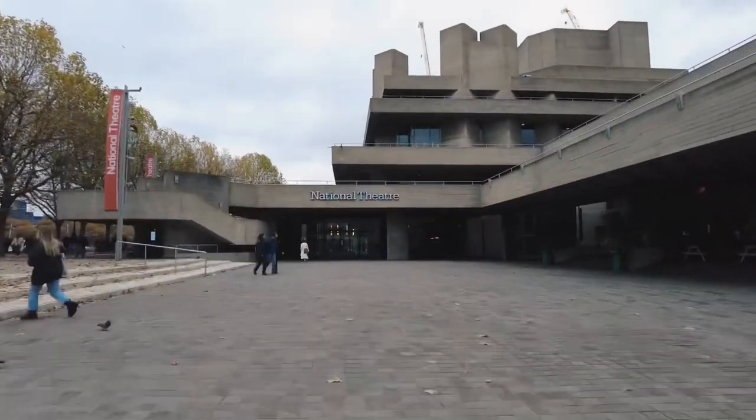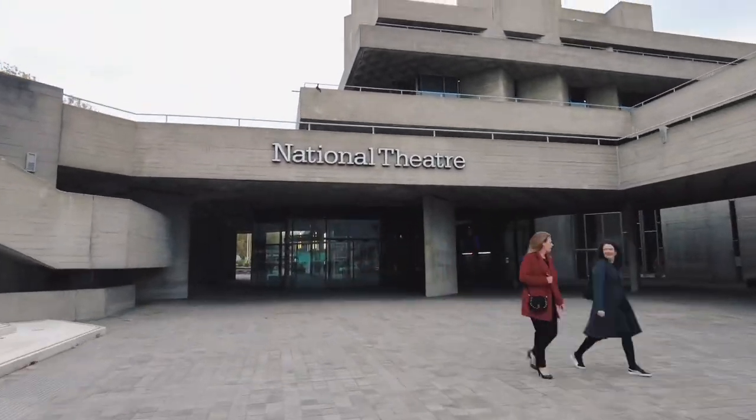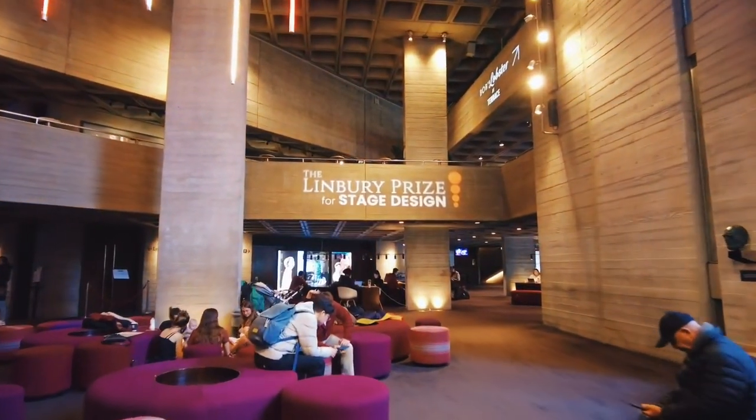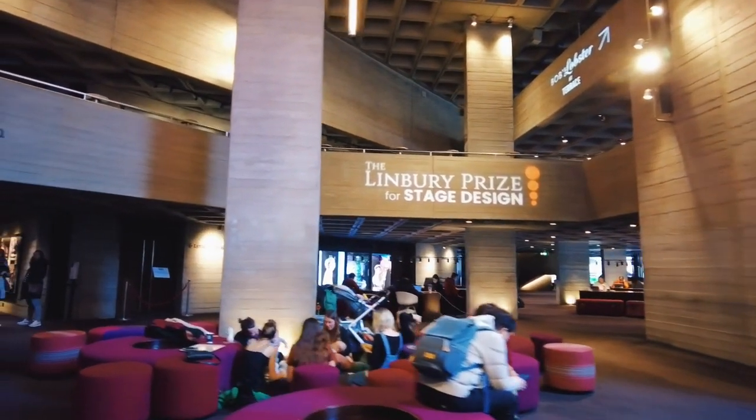My name is Petros and welcome to the National Theatre at Southbank. Explore with me the exhibition celebrating the Limbray Prize on the first floor at Littleton Gallery, where my work alongside 11 other designers is hosted. Come with.